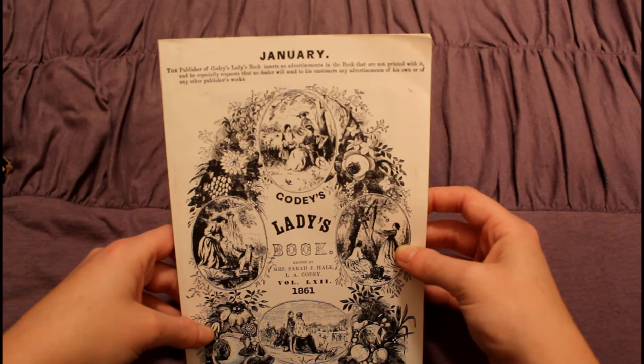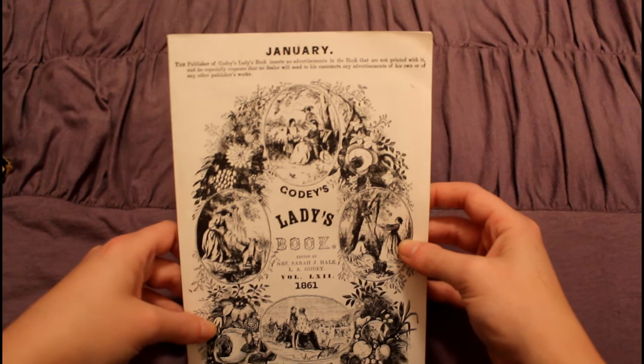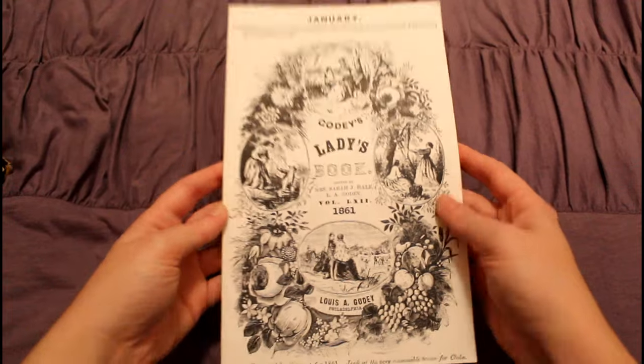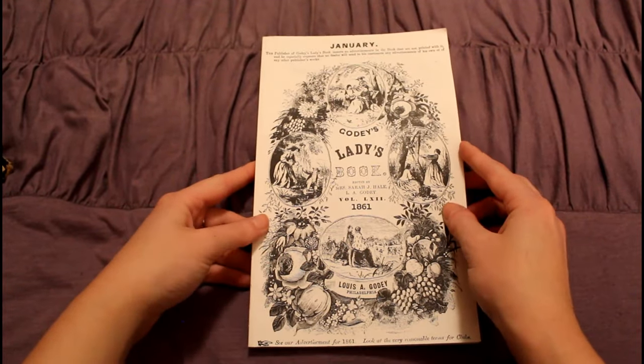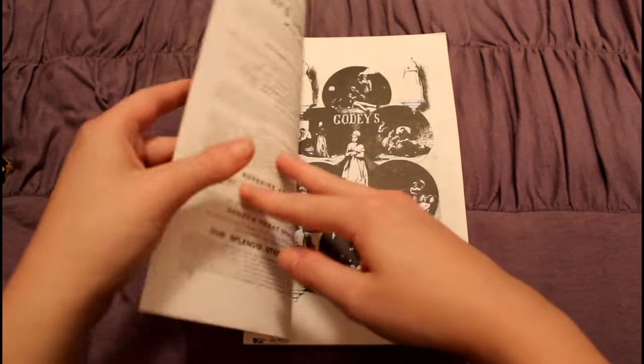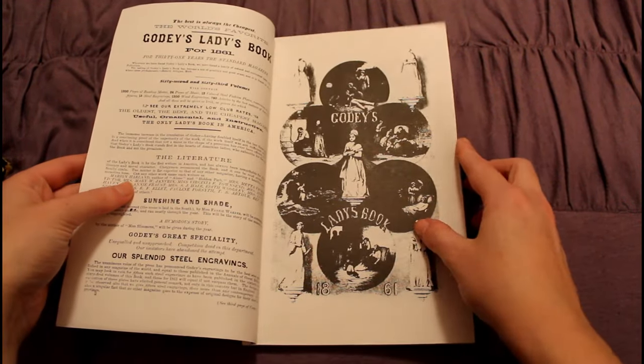I really like the cover of Godey's Ladies' Book. It is just so intricate, and it has so many different scenes on it — kind of gives you a little preview of what's going to be inside. This is the January issue, and we are going to dive right in.